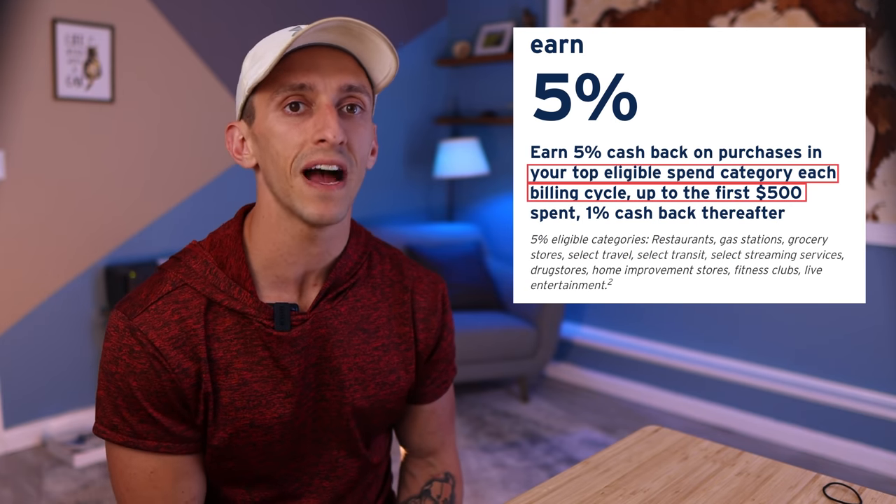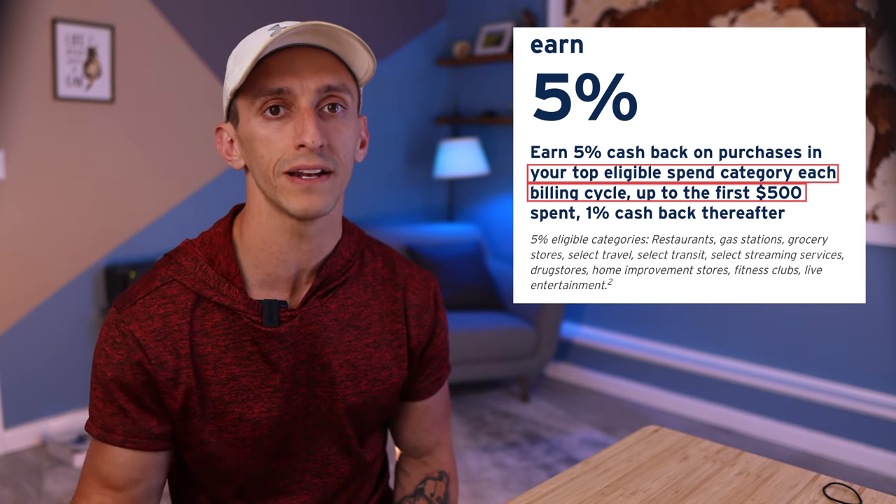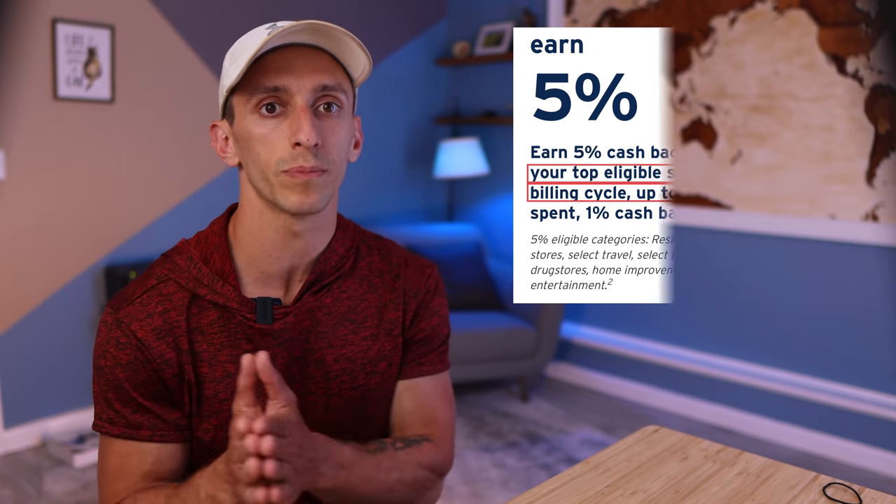Now earning 5 points per dollar or 5% back is great, but this is going to be limited to $500 per billing cycle. After you reach that $500 spend, the earning rate drops to 1%. I think before people get too up in arms about this limit, it's very similar to what we see from Discover and the Chase Freedom cards, except they give you $1,500 per quarter, which actually averages out to $500 per month. So I do view this as a wash.